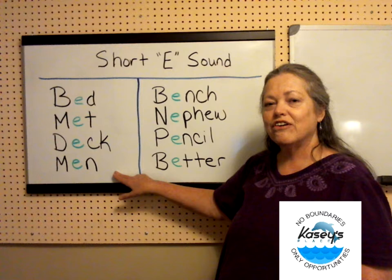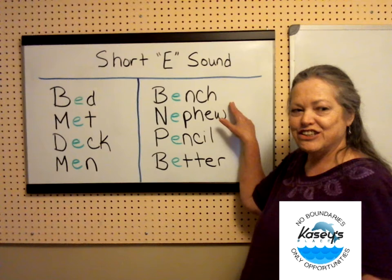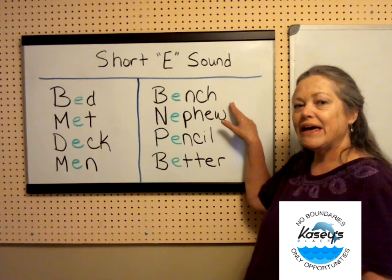Men. Men are the root of all evil, but that's a topic for another lesson. Bench. Sit on the bench in the park and feed the birds.